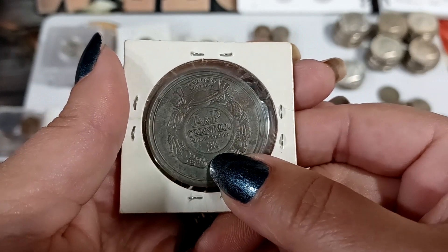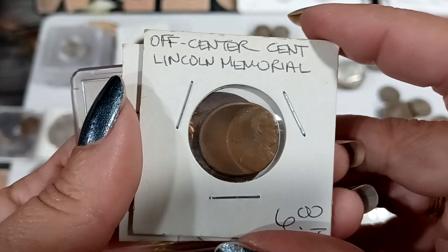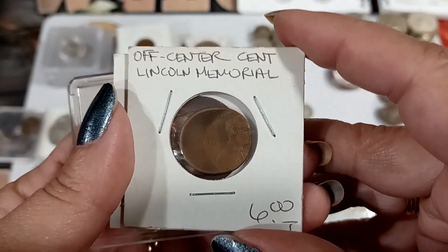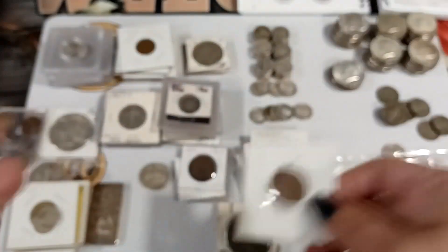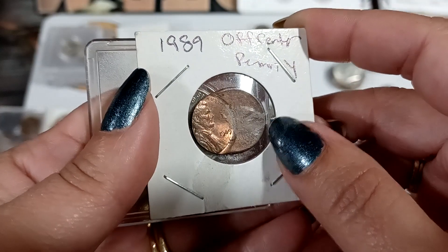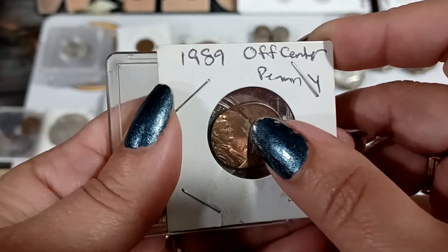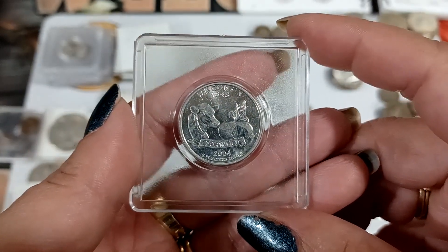It looks like it's from 1932. Then we've got some errors — off-centered, off-centered, another off-centered cent. That one looks a little off too, maybe on the flip side or whatever.